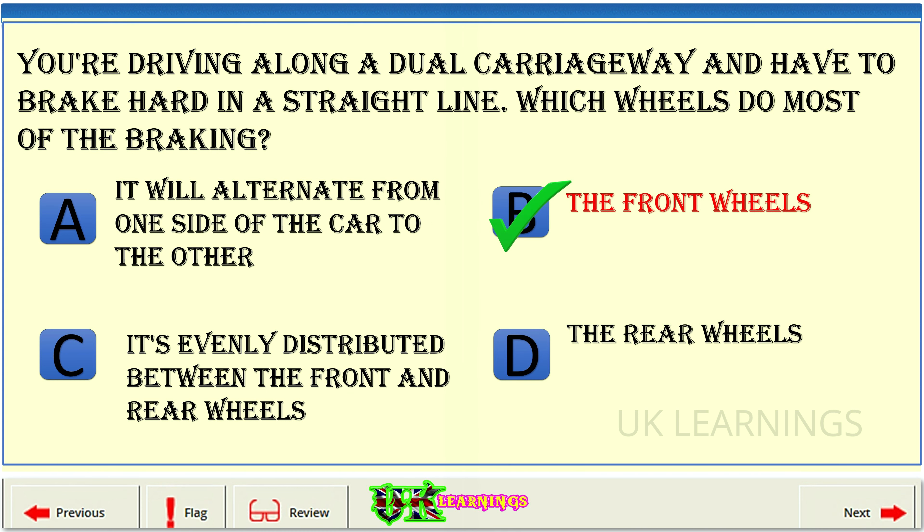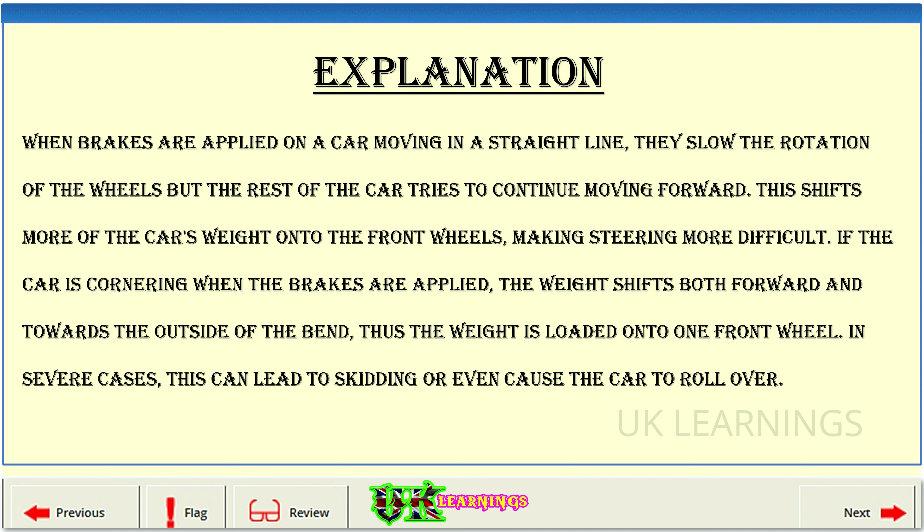The correct answer is B: the front wheels. Explanation: when brakes are applied on a car moving in a straight line, they slow the rotation of the wheels but the rest of the car tries to continue moving forward. This shifts more of the car's weight onto the front wheels, making steering more difficult. If the car is cornering when the brakes are applied, the weight shifts both forward and towards the outside of the bend, loading onto one front wheel. In severe cases, this can lead to skidding or even cause the car to roll over.